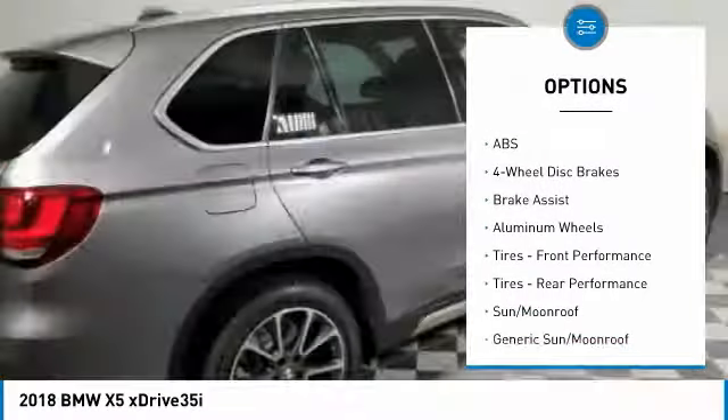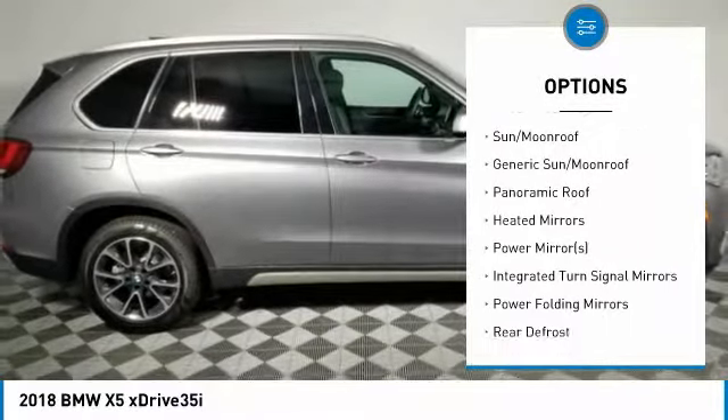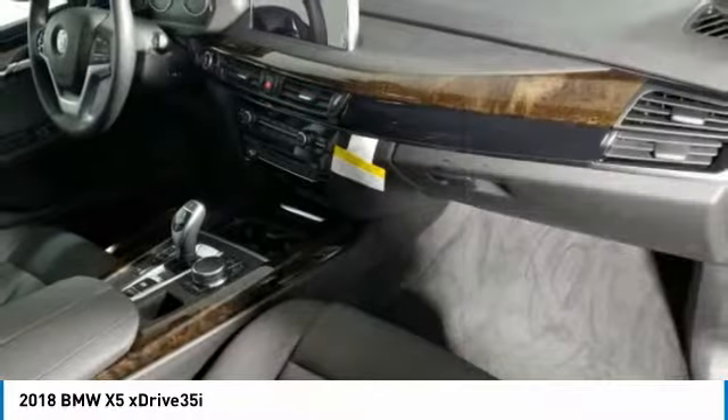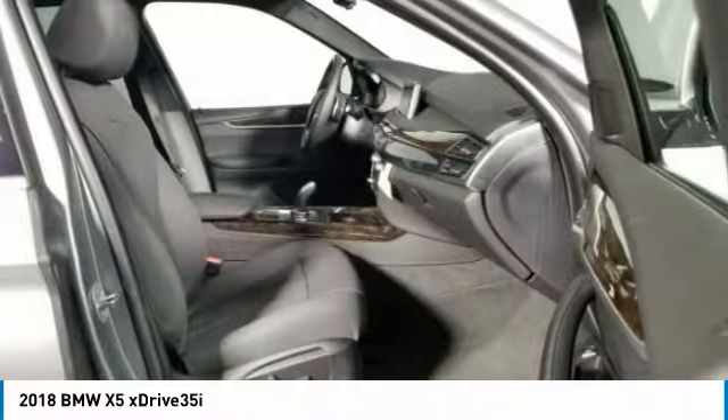Power passenger seat, anti-lock braking system, all-wheel drive, steering wheel audio controls, power liftgate, Bluetooth, power steering, adjustable steering wheel, aluminum wheels, hard disk drive media storage.